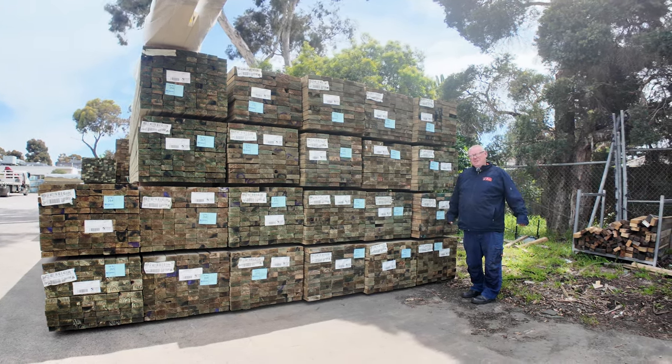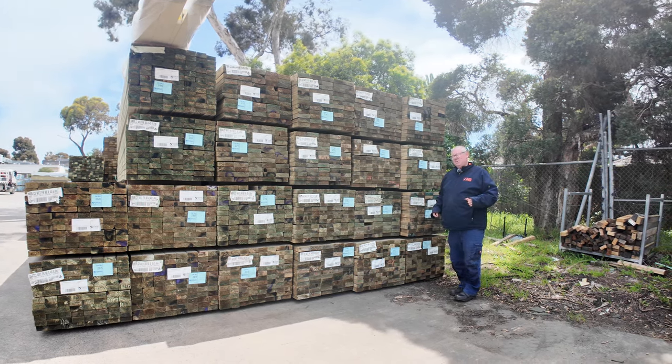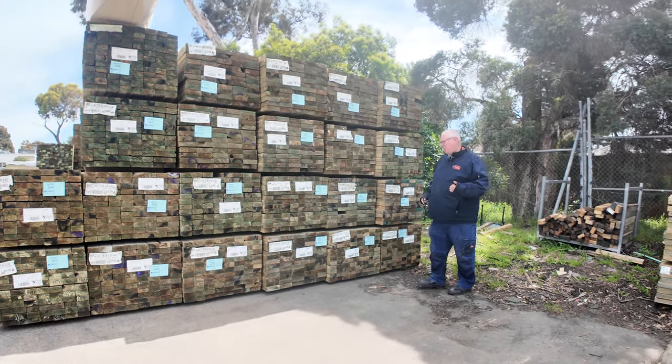Hello, Michael from Fowls here once again for tomorrow's auction preview for Wednesday the 16th of October 2024 at 10am. Once again guys, plenty of stock in this week. Let's go for a walk and check it all out.